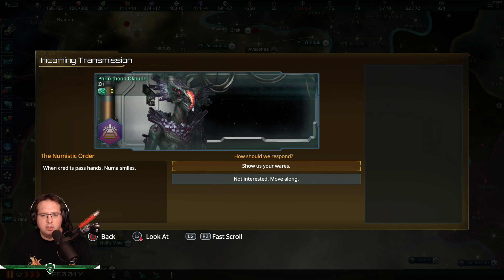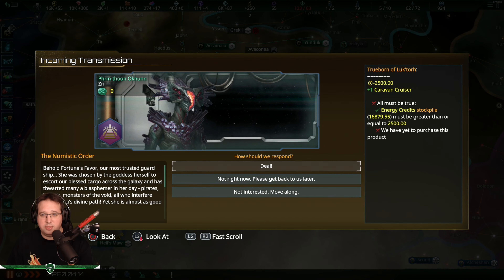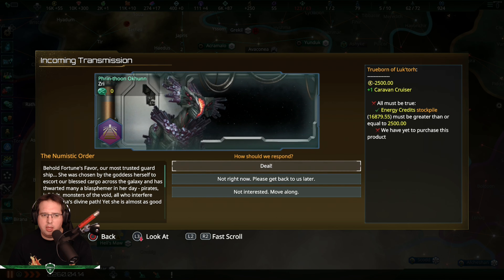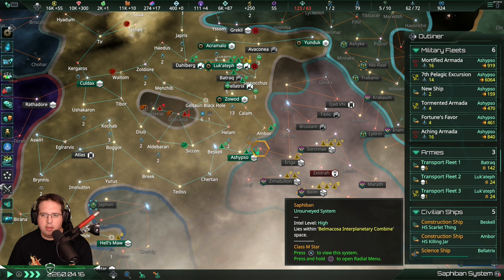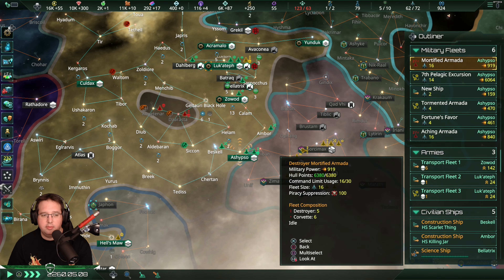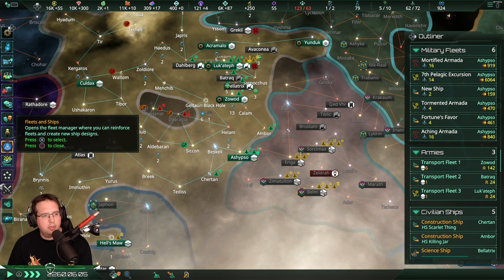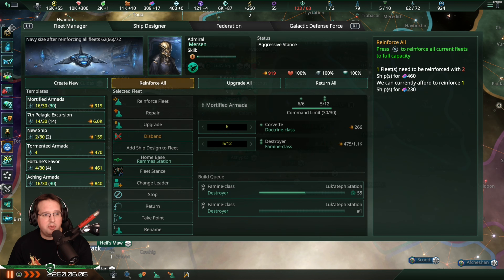What do you have? A Caravan Cruiser - 425. I have that. Why can I not buy it? Maybe I have too many ships, which is possible.